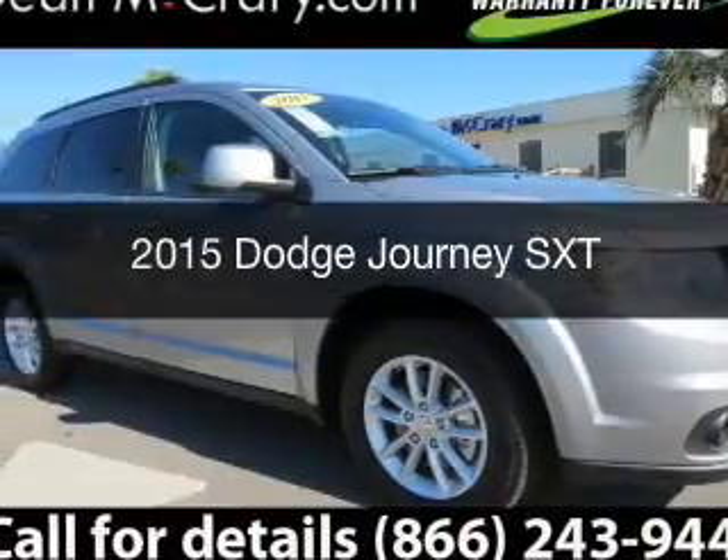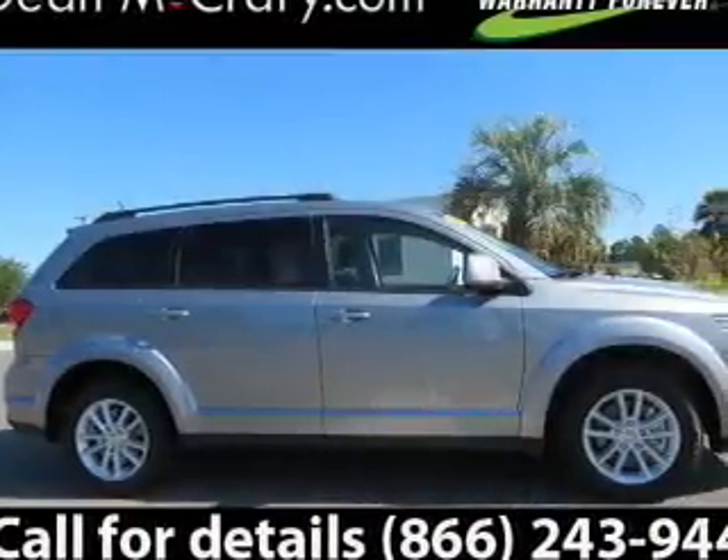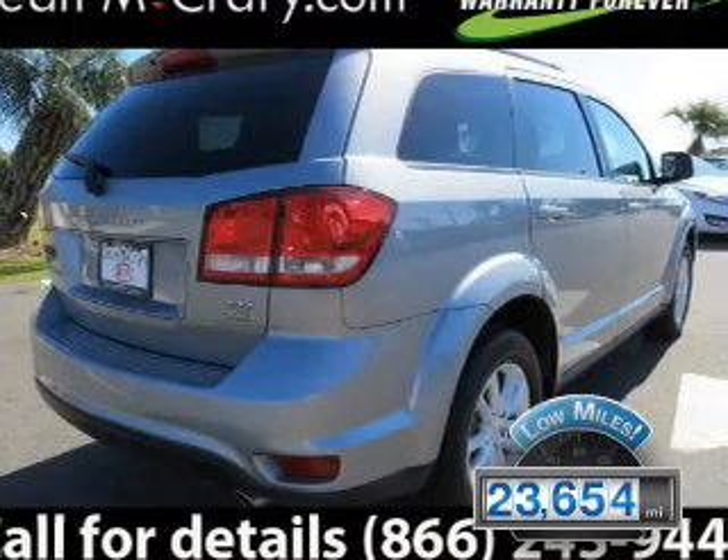This is a used 2015 Dodge Journey. Grab life by the horns. It's powered by front wheel drive and an automatic transmission. With fewer than 25,000 miles, this vehicle has a long road ahead.